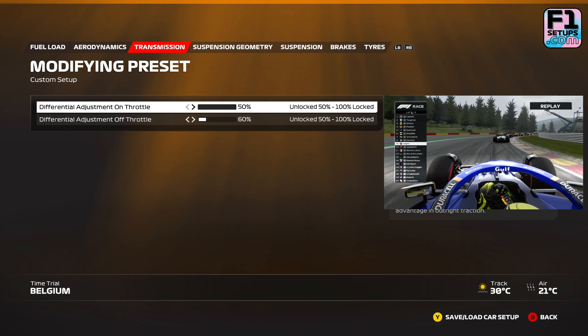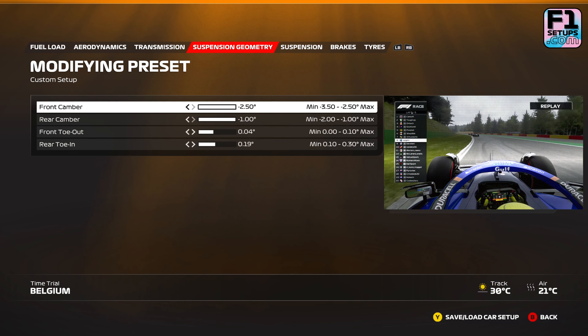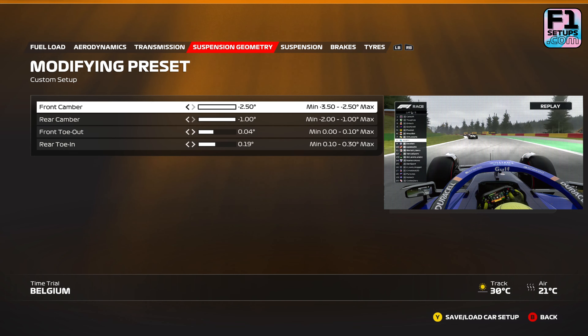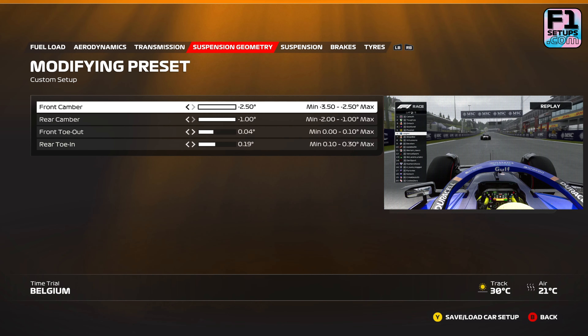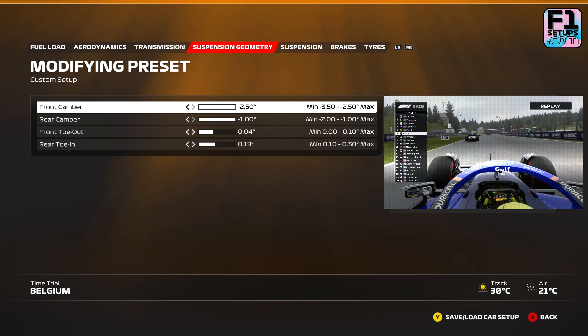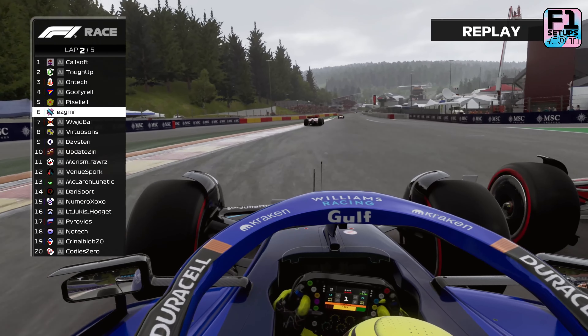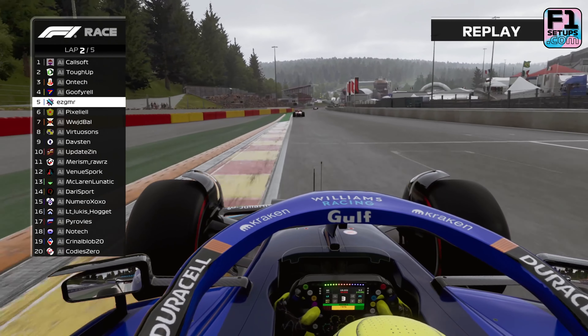Next we're going to have a look at suspension geometry. This area is typically fairly standard and Belgium is no different. The top two settings are almost always pushed all the way to the right — here we went with a front camber of minus 2.50 degrees and a rear camber of minus 1.00 degrees. For the lower two settings, we generally go further to the left: a front toe out of 0.04 degrees and a rear toe in of 0.19 degrees. Altering these settings significantly will impact your tyre wear, so we recommend that you leave this area of the setup as is.